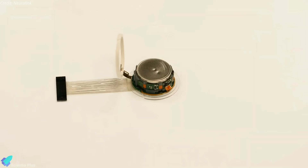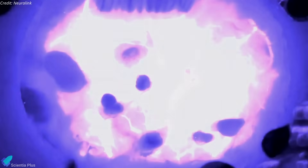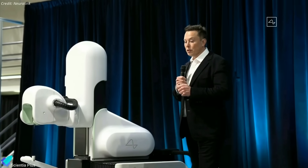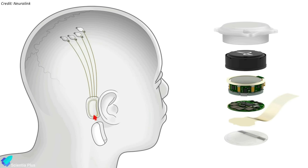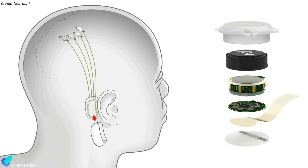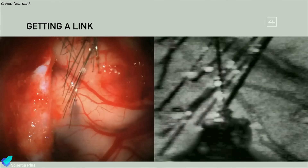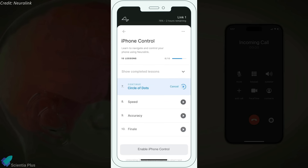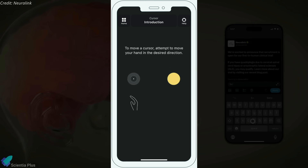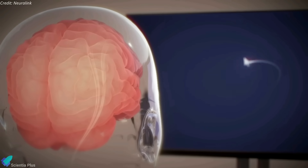Elon Musk revealed that Neuralink, his neurotechnology company, has successfully implanted its brain-computer interface into a human, marking a significant milestone. Neuralink Corporation is a neurotechnology company co-founded by Elon Musk, Max Hudak, and Paul Morala in 2016. The company develops implantable brain-computer interfaces to let people control a computer or mobile device anywhere they go. The Neuralink device employs thousands of 5-micron-diameter flexible neural threads sewn into the brain's grey matter to form connections with surrounding neurons, recording and transmitting brain signals wirelessly to an app that decodes them into actionable commands. In short, Neuralink will enable computer control through thinking.